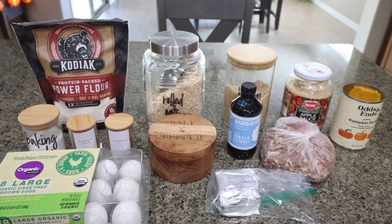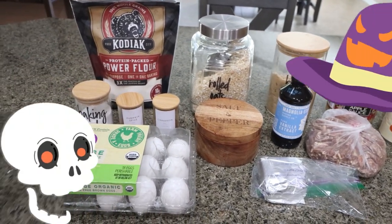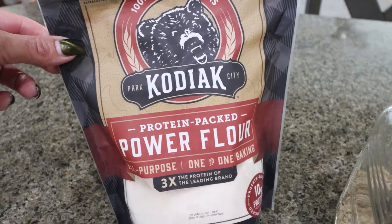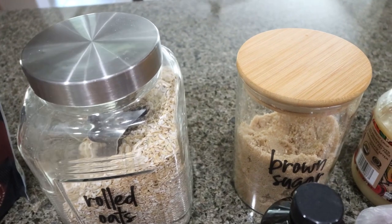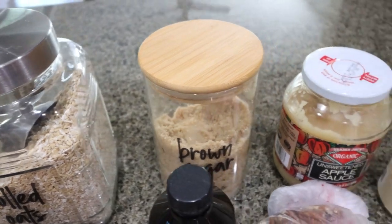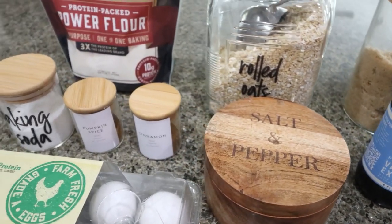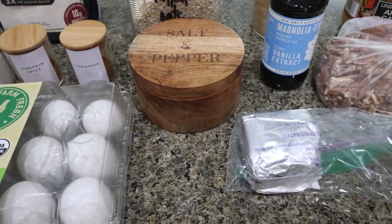For dessert this week, I'm making pumpkin pie bars with brown sugar oatmeal crust — I cannot wait. I'm going to use my protein flour again, or you can use regular flour or make your own at home. You're going to need rolled oats, brown sugar alternative — I'm using Lakanto with 15% off linked below — unsweetened applesauce, pumpkin puree, chopped pecans, vanilla extract, salt, cinnamon, pumpkin pie spice, baking soda, eggs, and one third less fat cream cheese.